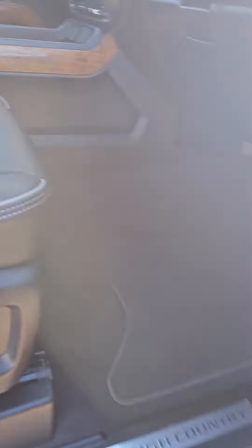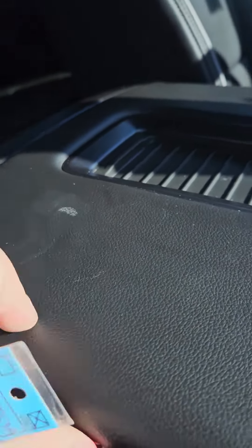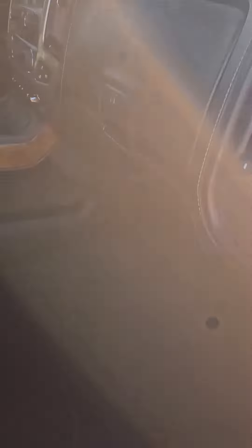Notice inside the vehicle here, there's a little bit of abrasion — doesn't look like it's going to clean up, but I haven't tried yet. The running boards here look like the chrome is starting to flake a little bit.